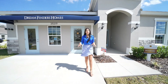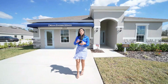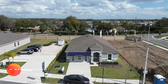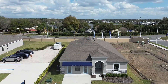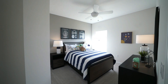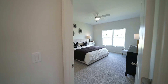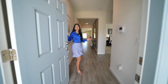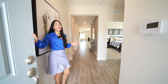Before getting inside, I want to show you the status of this property. We're in the model house, but I can show you the kind of space you'll have — there's room for about three cars outside and a two-car garage inside. Welcome to this brand new construction home, almost 2,000 square feet — a great property. Let's get inside!